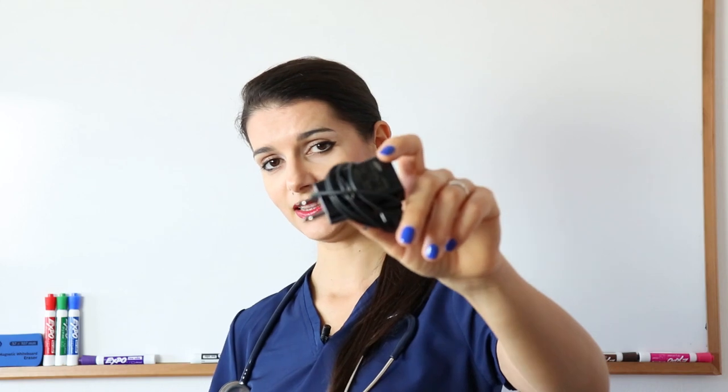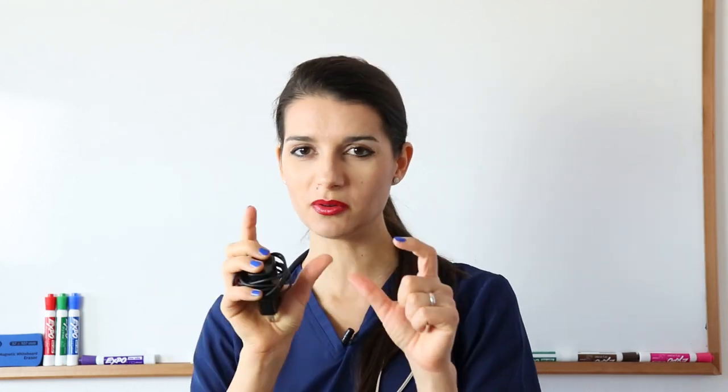The next must-have item is a charger for your phone. You don't want to be on call without battery. It happens all the time — once I forgot my charger for a day and my phone ran out of battery, and I had to run through the entire hospital looking for a charger for my Samsung phone. So have a charger with you. You can buy portable ones that are small and look cool.